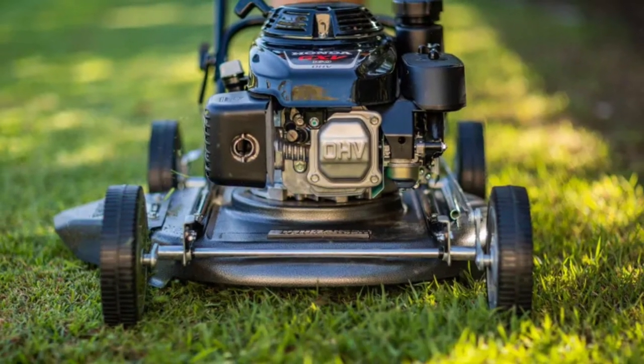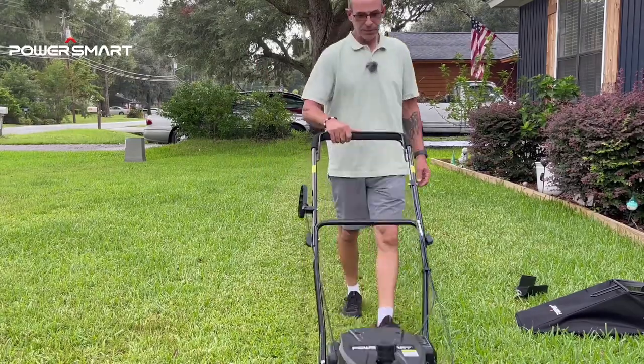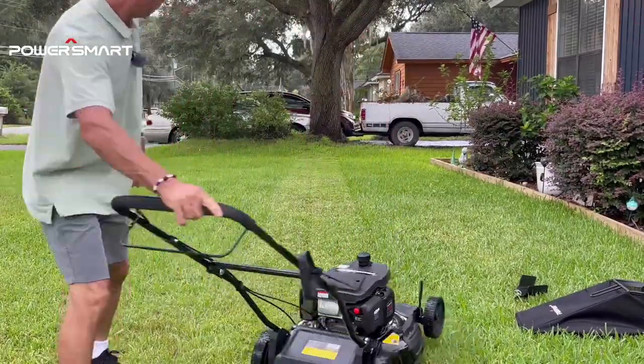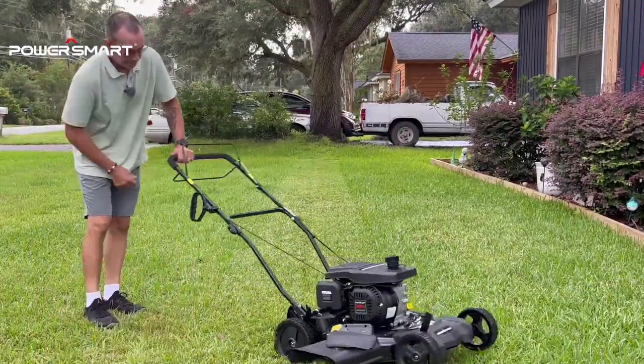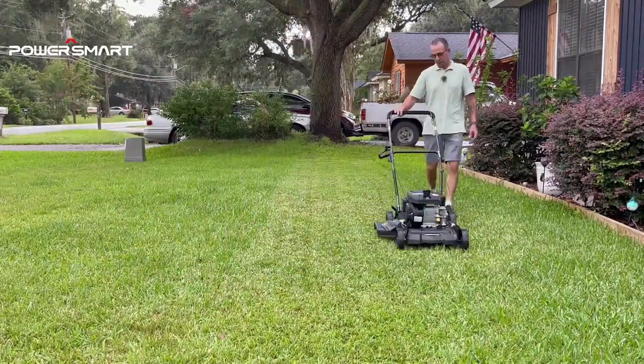Featuring three cutting capabilities — mulching, side discharge, and rear discharge — so you can meet different cutting needs throughout the year. This is a great choice for homeowners with medium-sized yards. If you are looking for a lawn mower that can handle a variety of mowing tasks, then the PowerSmart Self-Propelled Lawn Mower is a great option.